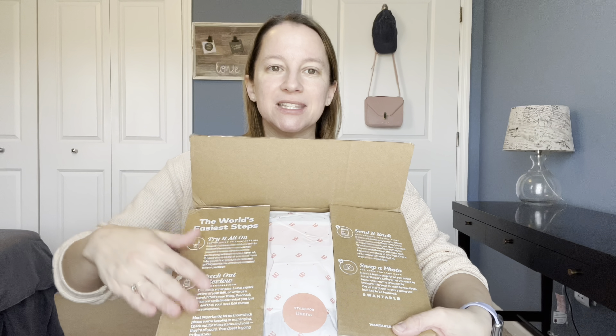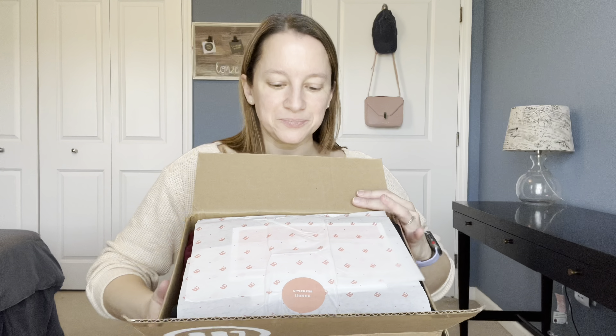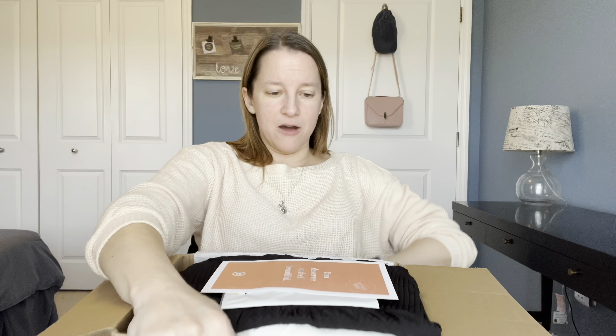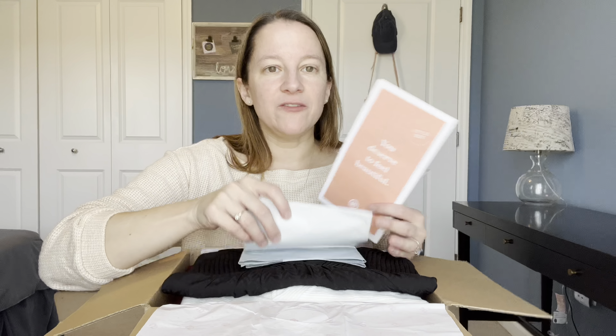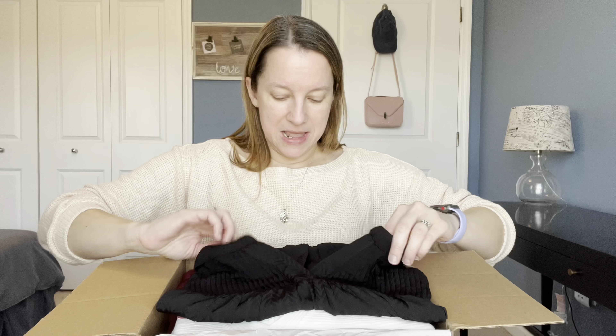Hey guys, it's Donna and today we have a Wantsable style edit. You guys are getting all kinds of Wantsable edits this month. I loved my last Wantsable limited edition Valentine's edit so much I went ahead and got another box. So this is another style box, but I just love Wantsable lately — I feel like they get me. I like their selection of styles and colors and all kinds of things.